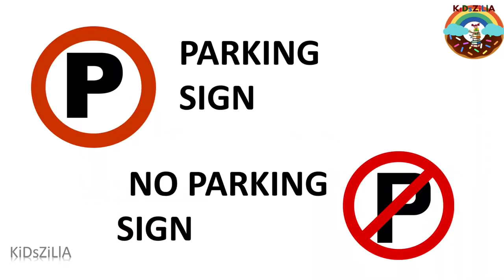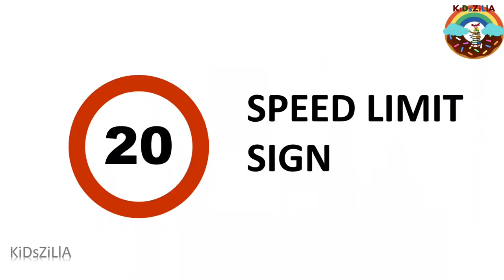The parking sign says parking is allowed. The parking sign with a strike through it says parking is prohibited. The speed limit sign means driving faster than the indicated speed is prohibited. The no blowing horn sign means using the horn is prohibited in areas such as hospitals and schools, unless it is very urgent, like in emergencies.